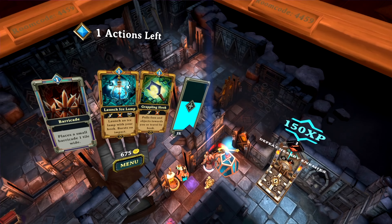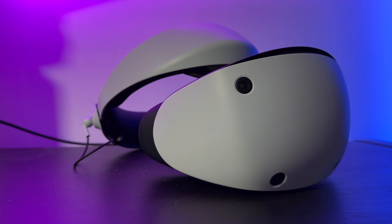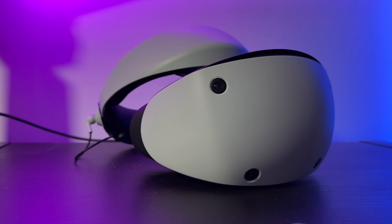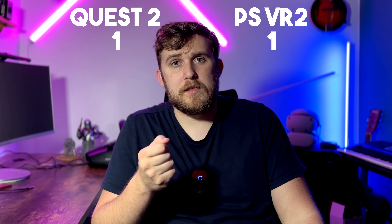From trying them both, especially in games with a lot of colour, the PlayStation VR 2 display is just beautiful. The colours are way more vibrant, it just pops, and the contrast is much more intense. Very clearly the PlayStation wins this category.